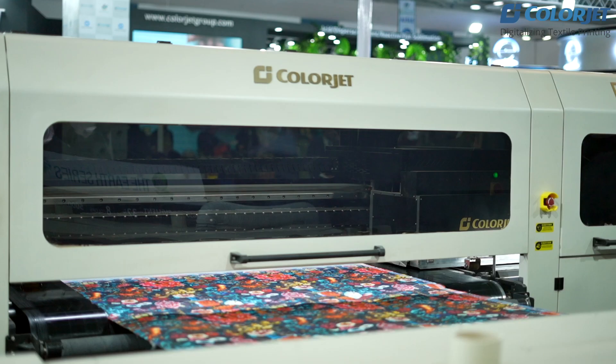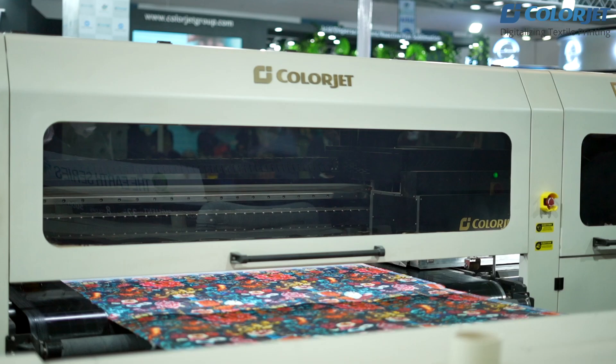The advantage of pigment ink printing is that it's very sustainable to the environment due to the less amount of water used in the process. There is no need for water processing before or after — no padding, steaming, or washing. You just put the fabric in the machine, print it, and cure it. No need to do any post-treatment after that.